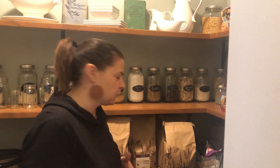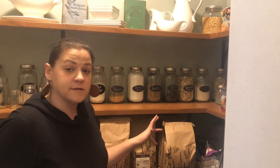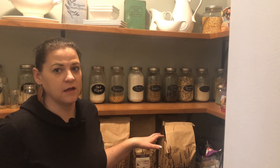Hey everyone, we are back from town. We got our Azure order and I'm going to go ahead and show you what we got. I told you a little bit about what Azure Standard is, and so this is just kind of a sample of the things that you can get. I always like watching these because it gives me ideas of what we can order.